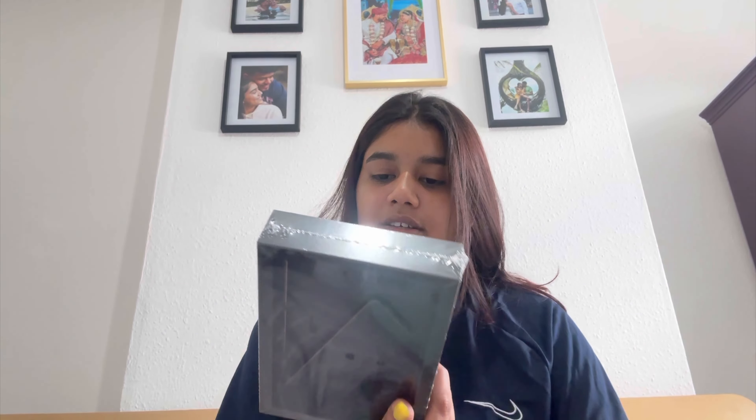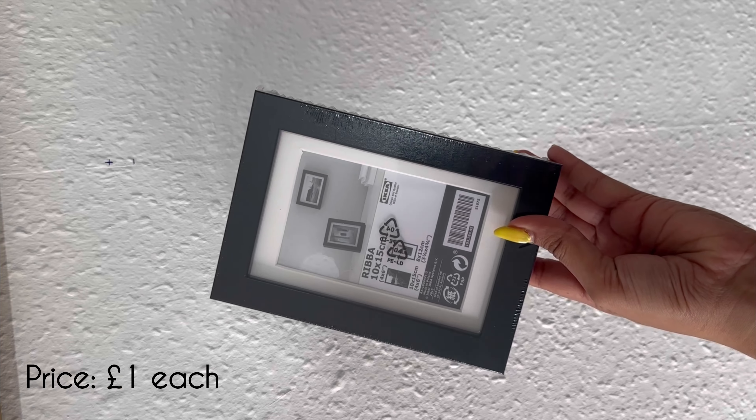Then we bought two frames for photos — black color, good quality. After that we bought a spoon, butter knife and a fork. This is plastic, so it will be useful when we go outside.